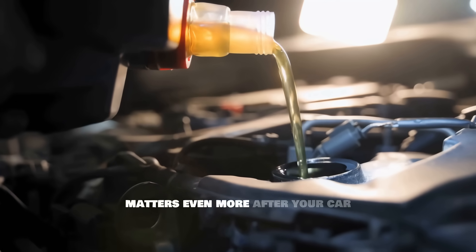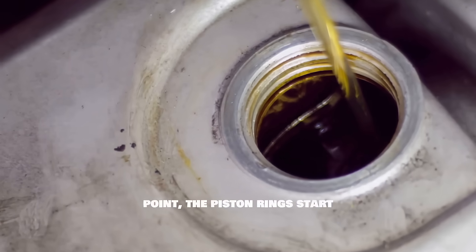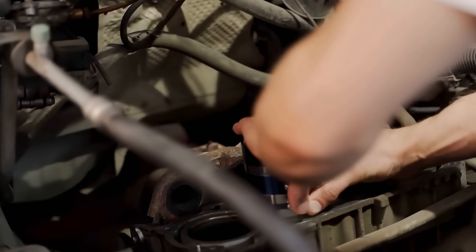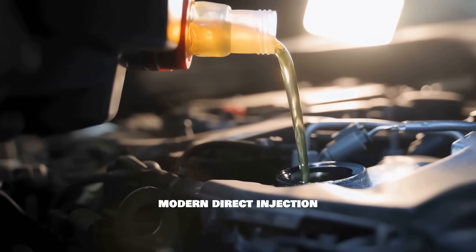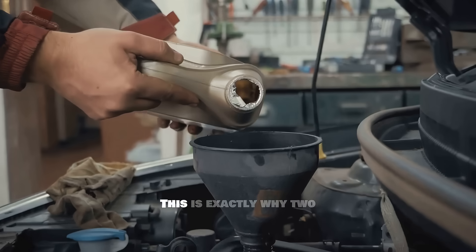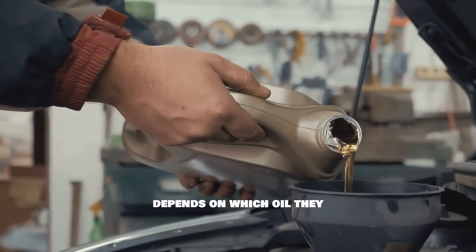Now here's something most people don't realize. Oil matters even more after your car hits 50,000 miles. Once an engine gets past that point, the piston rings start losing tension, blow-by increases, and oil gets contaminated much faster. Heat exposure makes the oil thicker over time. Fuel dilution becomes a bigger problem, especially in modern direct injection engines, and timing chains start to stretch. This is exactly why two cars with the same mileage can end up in completely different conditions — it all depends on which oil they used.